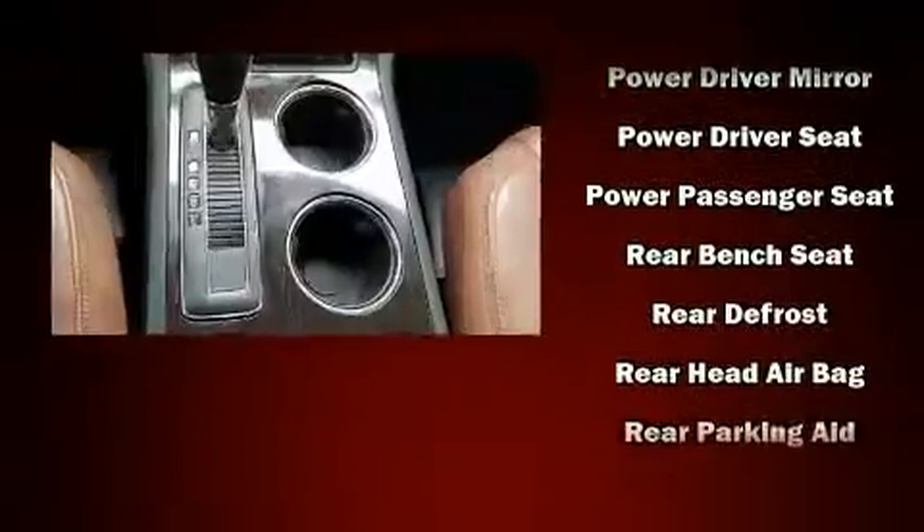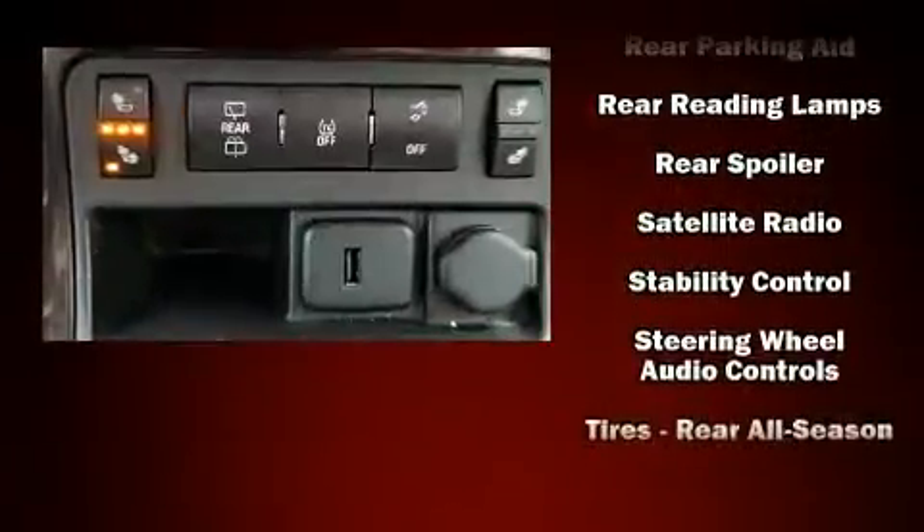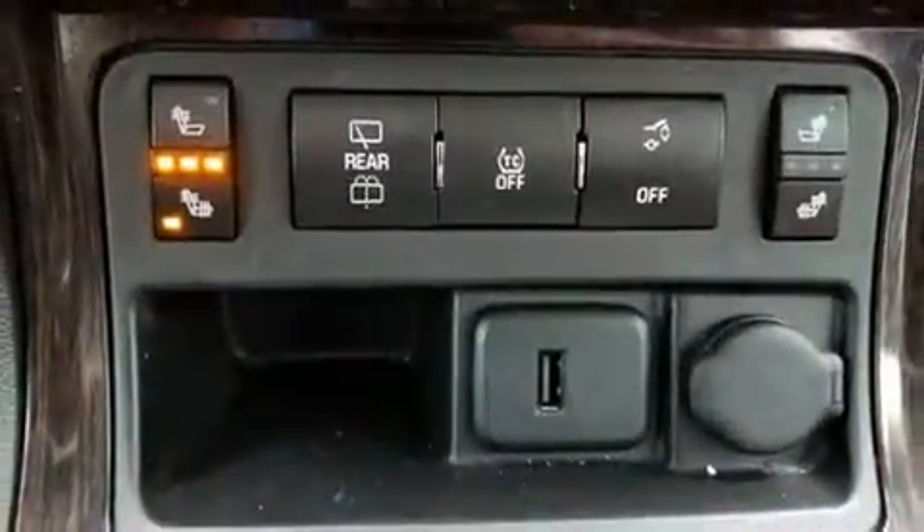brakes with ABS. For added security, dynamic stability control supplements the drivetrain. Our experienced sales staff is eager to share